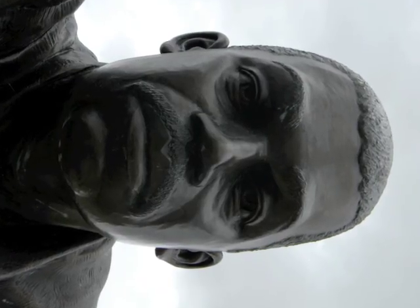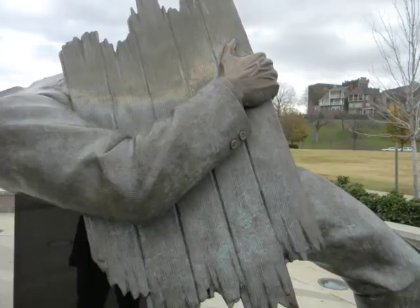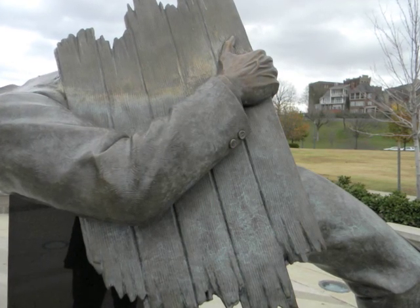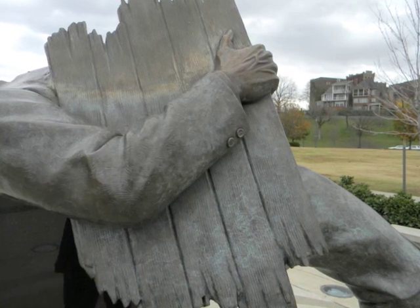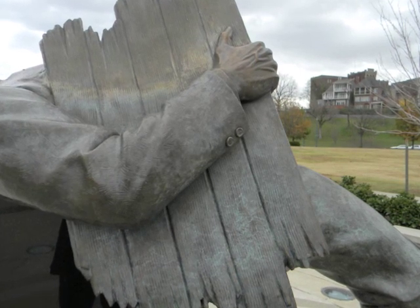Finally, I like what the overall message of this sculpture is. In the vision of David Alan Clark, this monument serves as a metaphor for reaching across racial barriers and recognizing the humanity in each other.